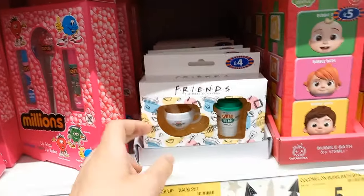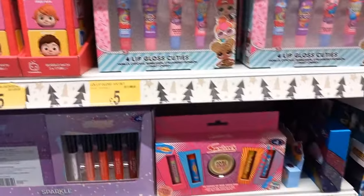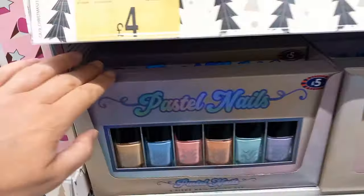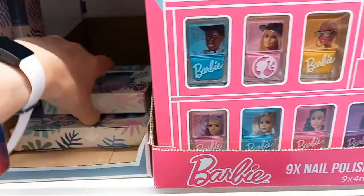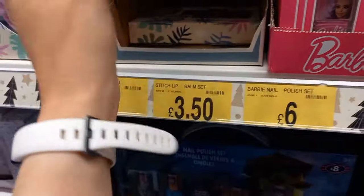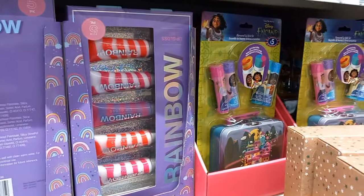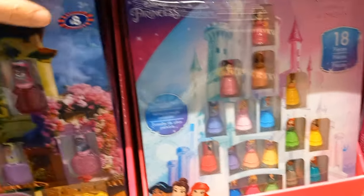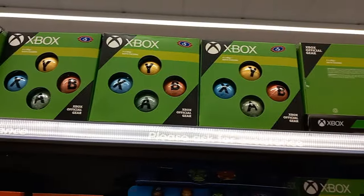There's CoComelon and LOL products - a range for all different ages. The pastel nail varnishes I really, really liked - they were very pretty. Stitch lip balms, Barbie nail varnishes, and Disney Princess nail varnishes in the shapes of the princess bottles - I think they're only six to eight pounds.